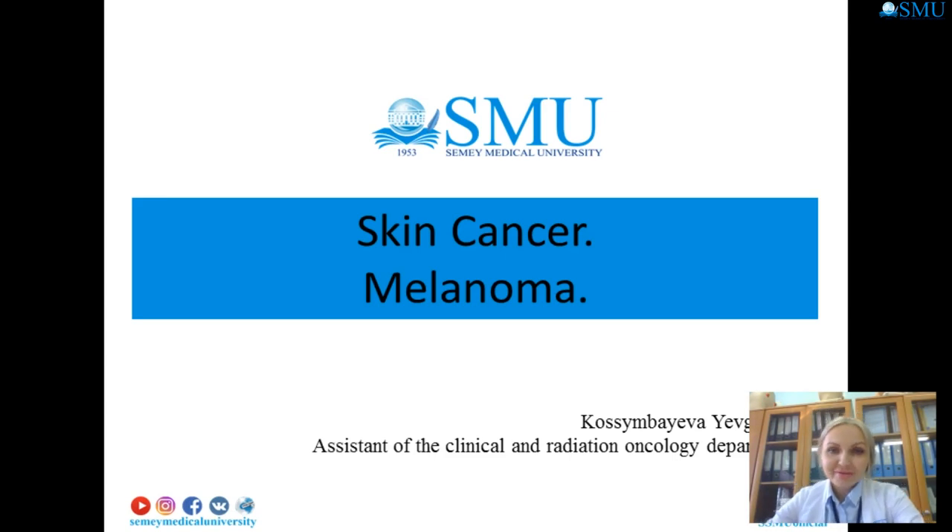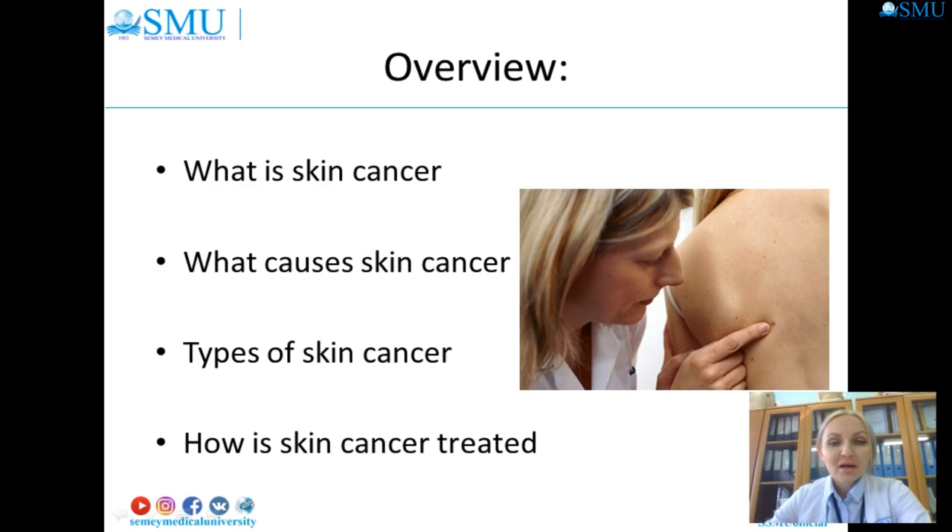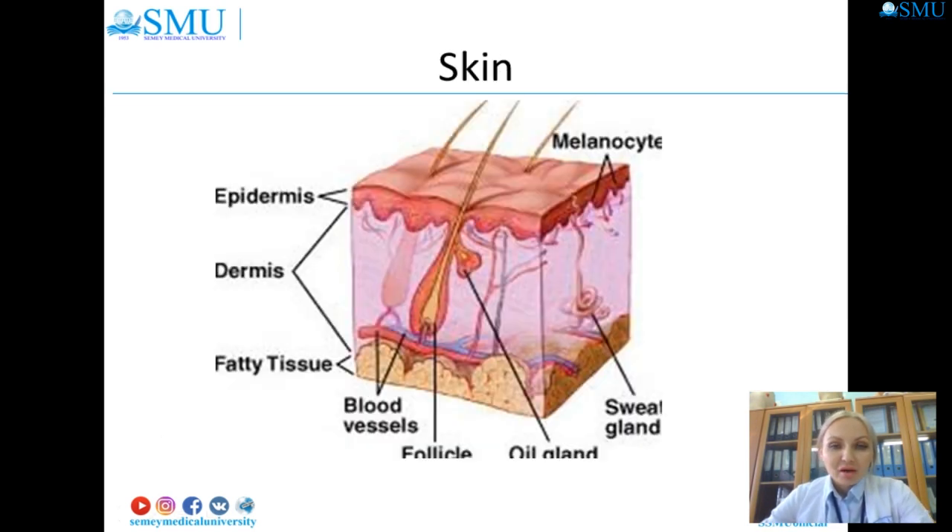Good day, dear students. Today we will talk about skin cancer and melanoma. The skin is the largest organ of the body. It helps to protect us, helps with temperature regulation, and allows us a sense of touch.